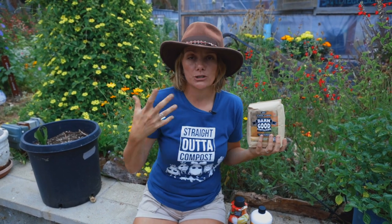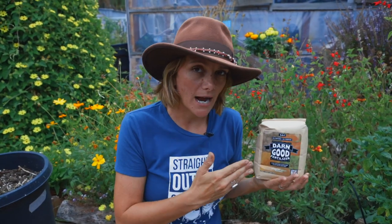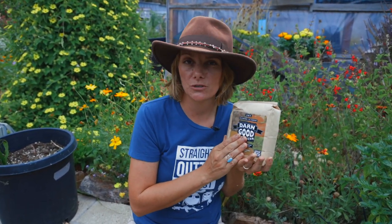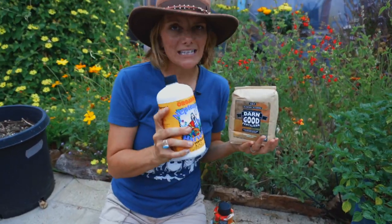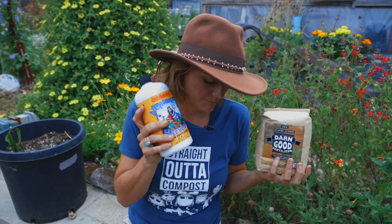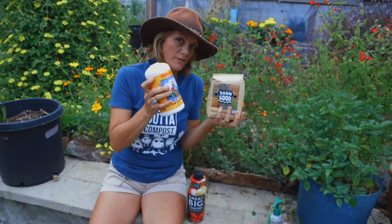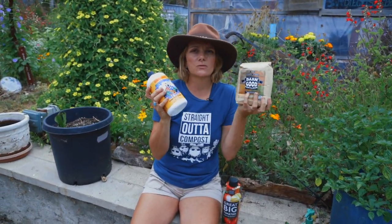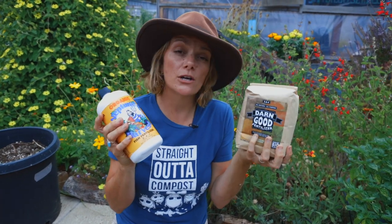Dry fertilizer is best used on bigger, mature plants or when turning over a bed. Because it's dry and organic, it's going to take some time to break down and become available to the plants. This is like a long-term nutritional plan for the plants, whereas something liquid is going to be instantly available and give an instant boost. These two products serve different purposes across the farm.